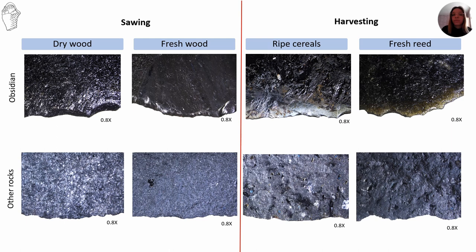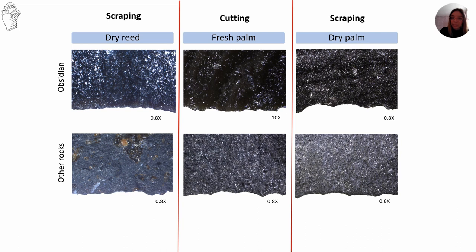For the volcanic rocks, the development and termination of the scars are very similar in woodworking. In the case of harvesting ripe cereals, we have mainly feathered scars with rounding of the edge. A lot of scars developed when we worked reeds and palms. On obsidian and volcanic rocks, scars were mainly feathered termination and half-moon. Rounding has not been observed in this case.